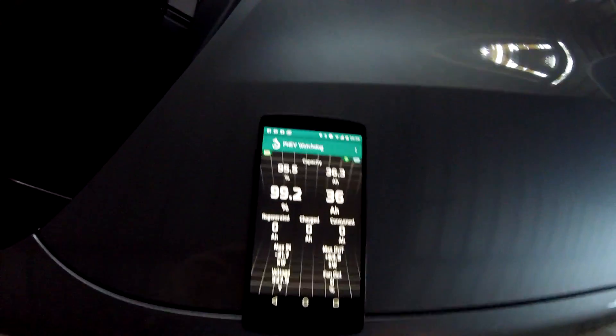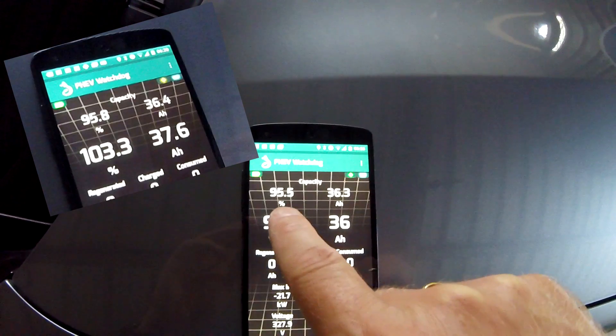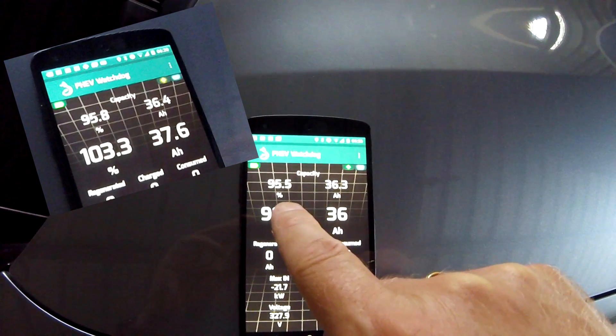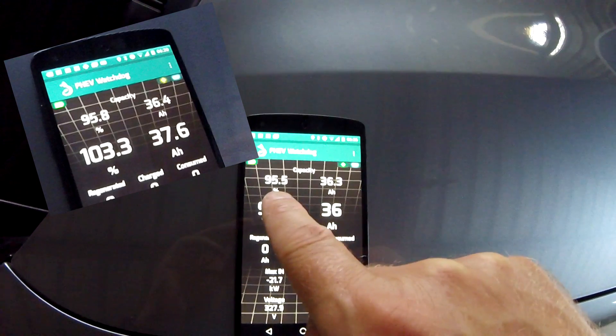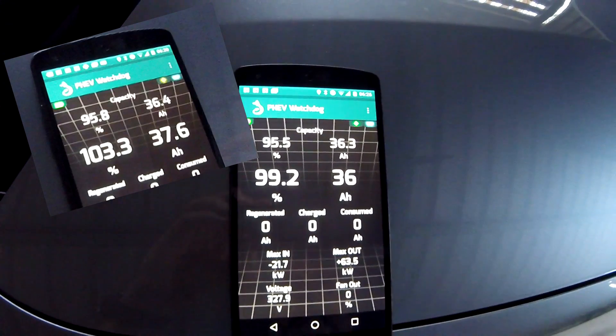Something happened while still charging — the state of charge has dropped from 103 percent back to 99 percent and the battery has degraded again, going down from 95.8 to 95.5. This is the second degradation since I picked up the car yesterday morning. So within 18 hours the battery has degraded twice and done a full recalculation of state of charge, dropping almost five percent while charging.